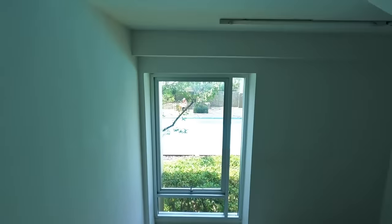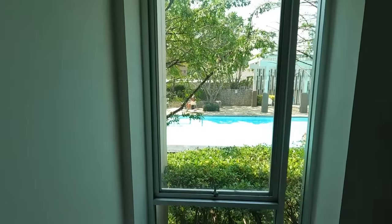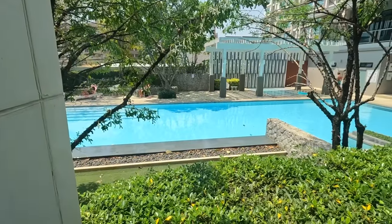Always try to take the stairs, especially if it's only a few flights. There's our fold by the way. Lovely.